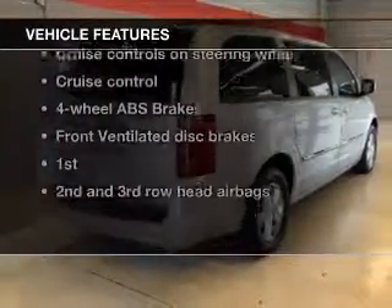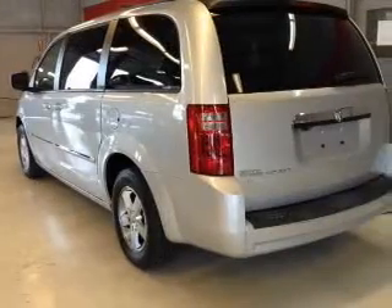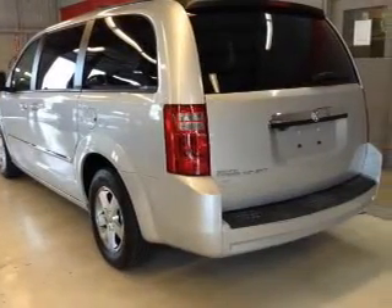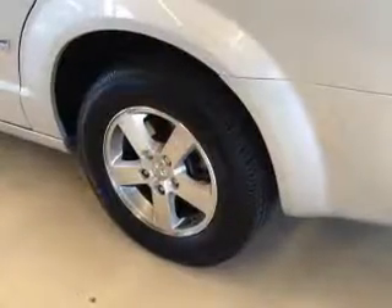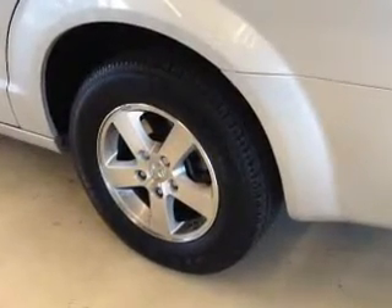Enjoy these notable features included in this vehicle: keyless entry, leather seats, power door locks, power windows, cruise control, an AM-FM stereo with a CD player, and satellite radio.